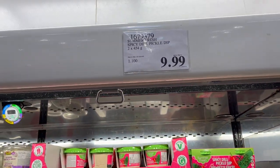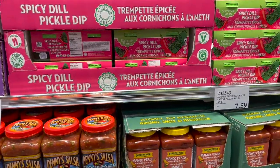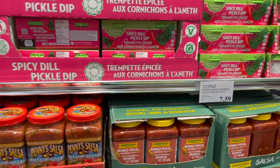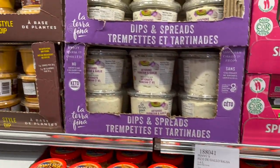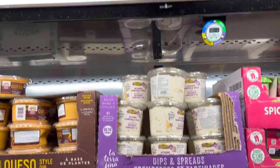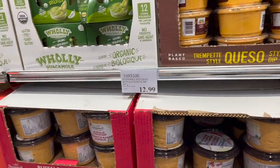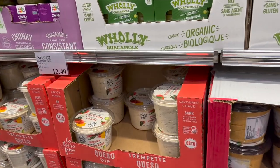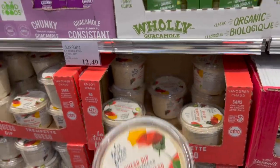People are still raving about the Summer Fresh spicy dill pickle dip for $9.99. They also have salsas: mango peach sauce $7.59, pico de gallo $9.99, artichoke parmesan garlic dip $12.79, buffalo ranch chip dip $12.99, and the queso dip — my favorite — for $12.49.